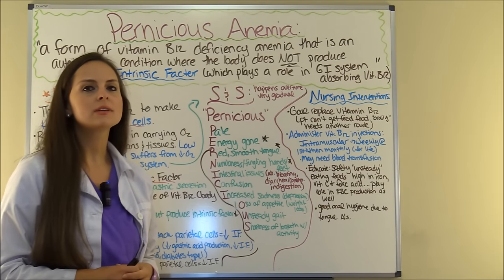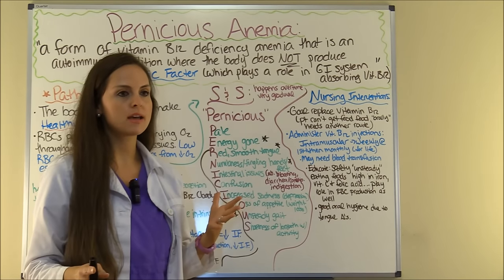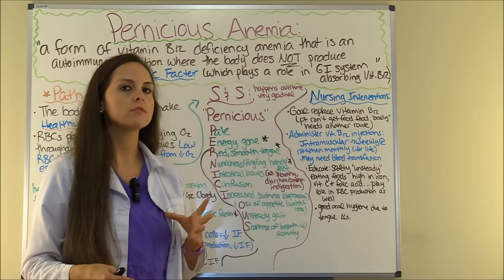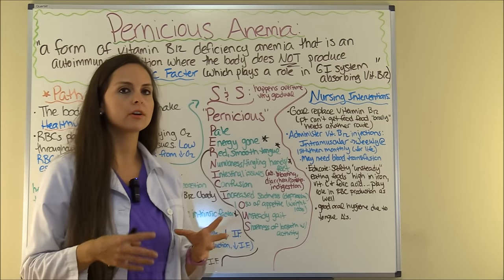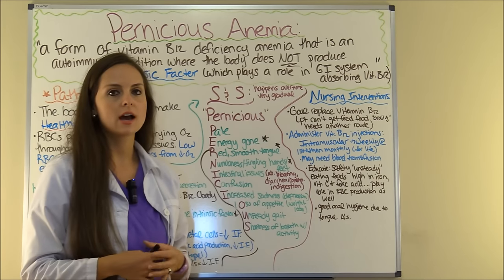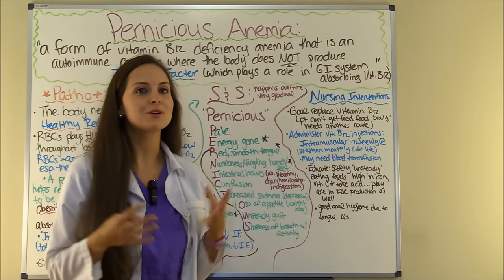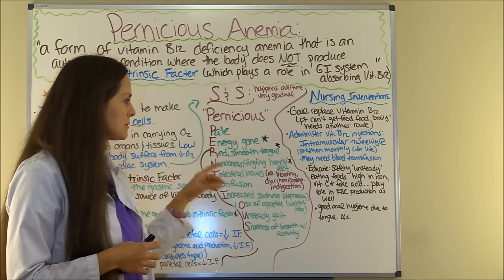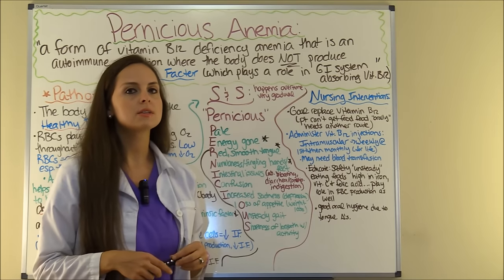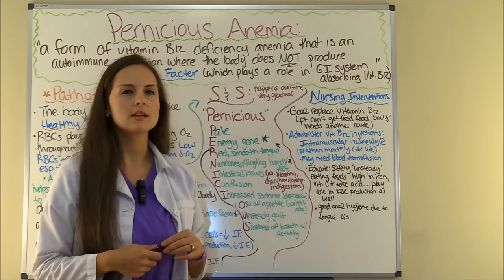Now let's look at the signs and symptoms of pernicious anemia. These signs and symptoms tend to happen over time as the body is depleted of vitamin B12, because a lot of B12 is stored in your liver and muscles. So it'll happen gradually — the patient may think it's something else, like they're just tired. To help you remember the signs and symptoms, use the word PERNICIOUS.